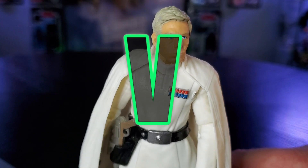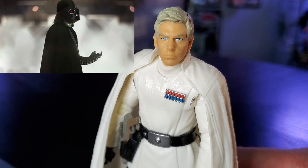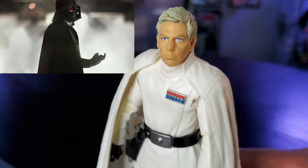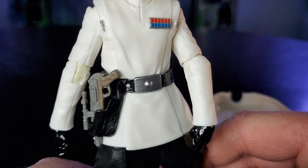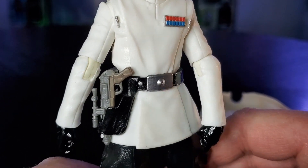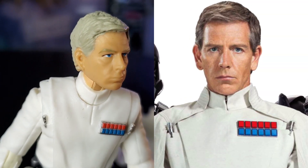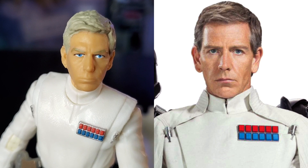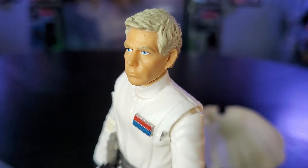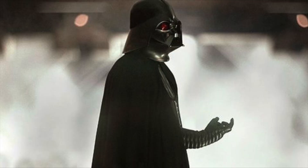Director Krennic gave us some very memorable moments in Rogue One. The scene on Mustafar was so cool, but also showed us how his ambition outweighed his rational thought when he tried to impress Lord Vader. The white Imperial uniform paired with the black pants was exquisite on screen, and looks just as cool in a display with the other Rogue One figures.